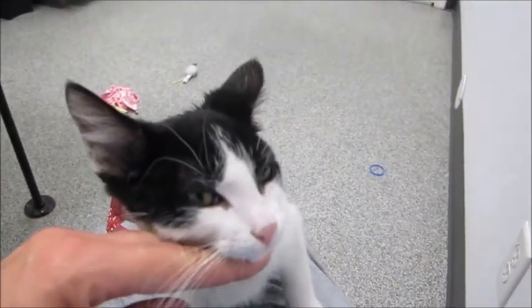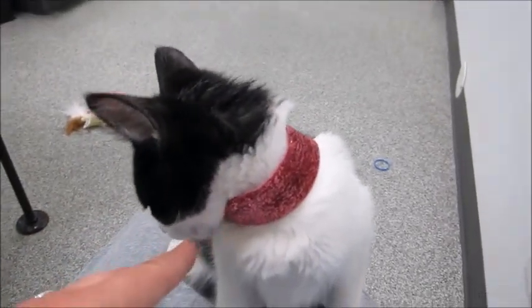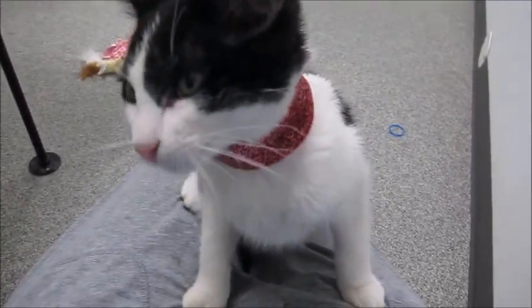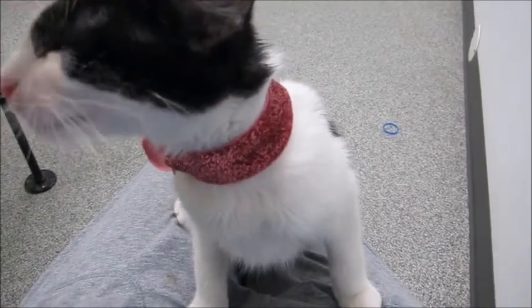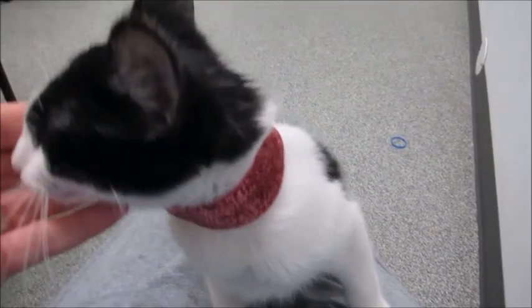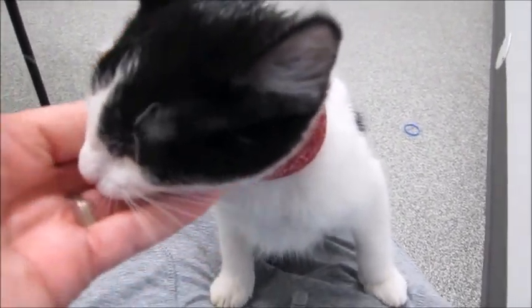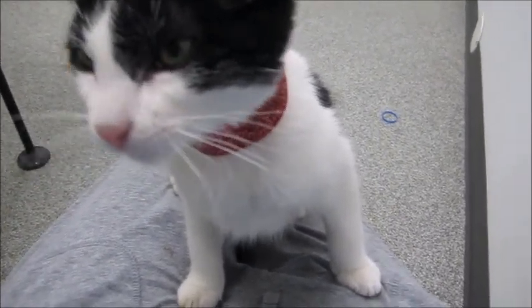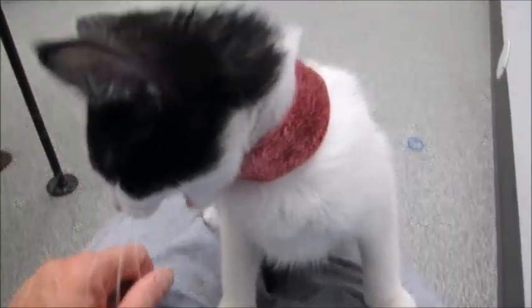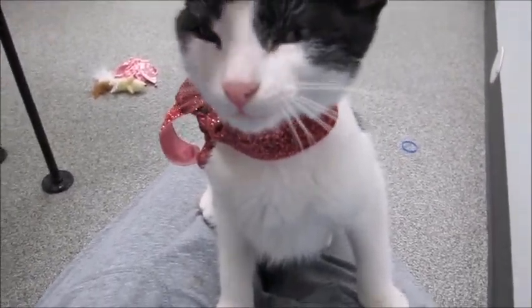She's about 10 weeks old. If you want a really loving, friendly, socialized cat, then Dinah is the one for you. We don't have a lot of females here. We have lots of kittens, but right now we only have Dinah, Tyra who's a black kitten, and Whitney who's a gray tabby. Some people like males and some like females - if you like females, we don't have very many. I really hope she goes next because she needs a home.